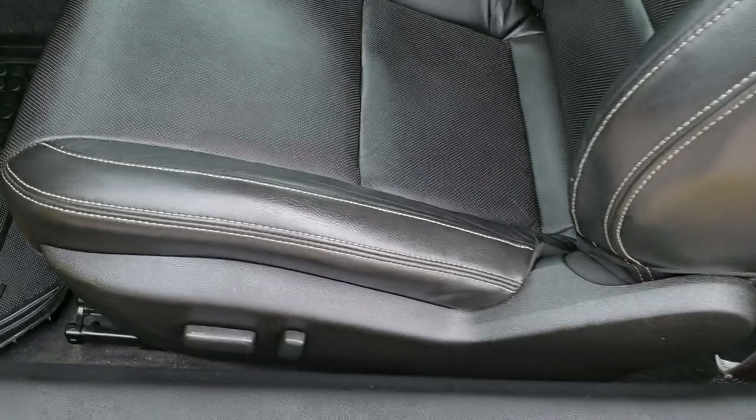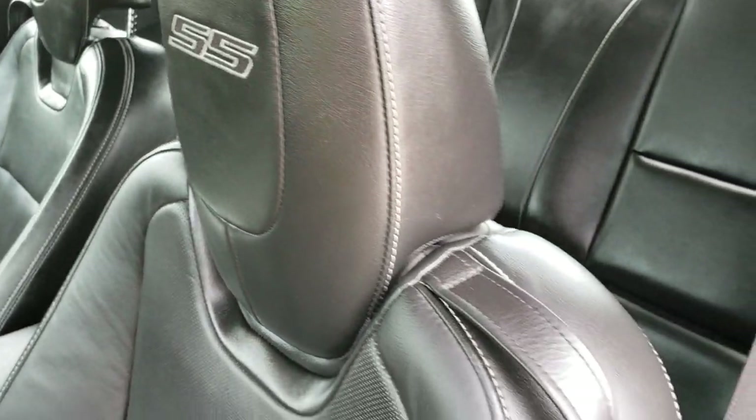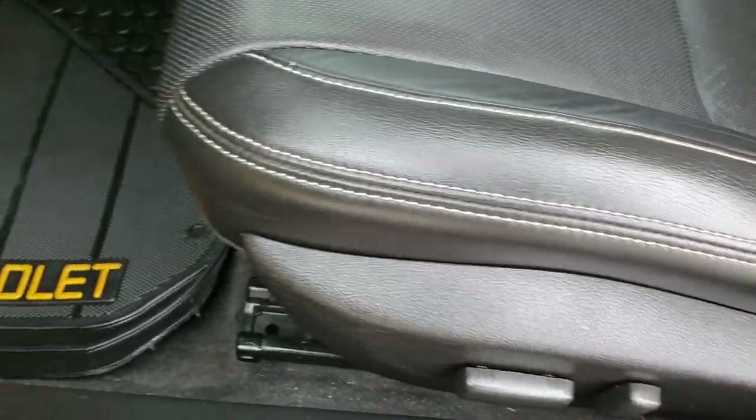Inside, the 2SS package gives you the black leather interior. Both of these seats are heated with side curtain airbags and a power driver's seat.